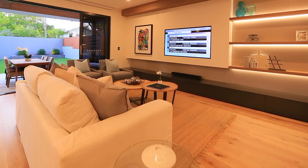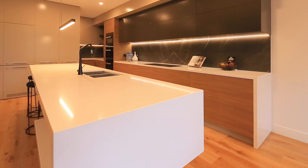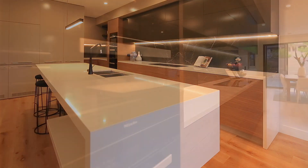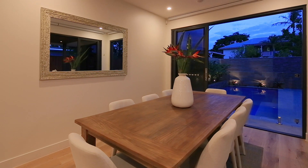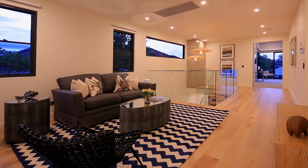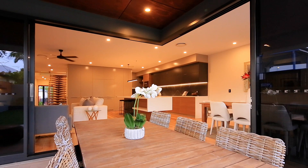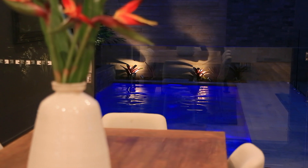Grand open spaces, unique contemporary flair and unrivalled European quality place this brand new architectural residence in a class of its own, offering the finest in family living across two expansive levels. The home's luxurious finishes and flawless attention to detail extend to every element of the design.